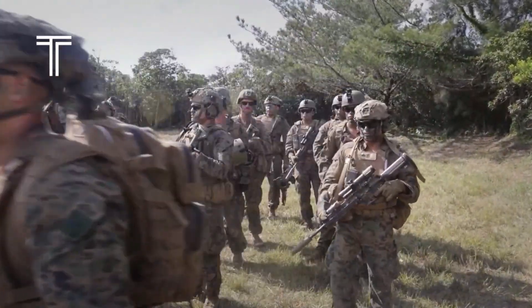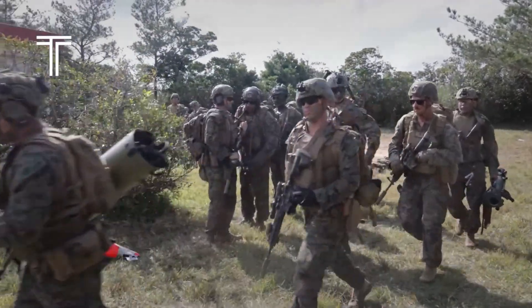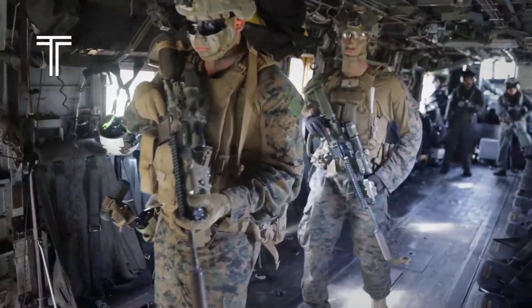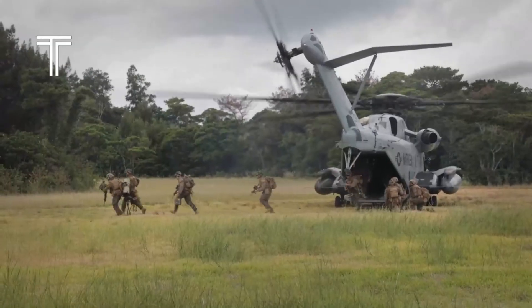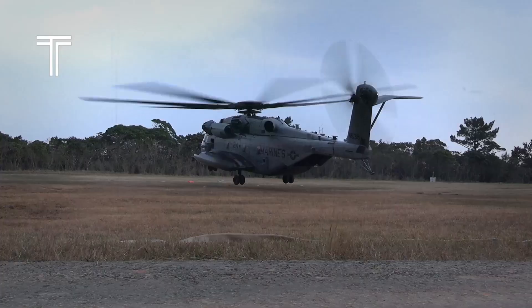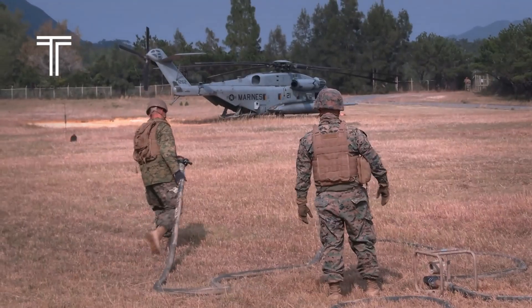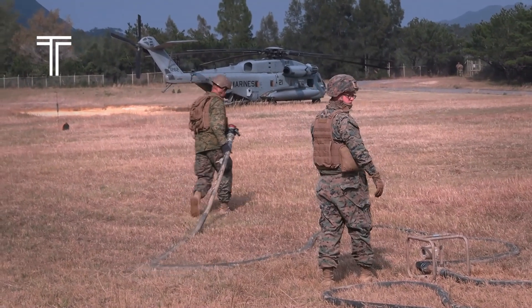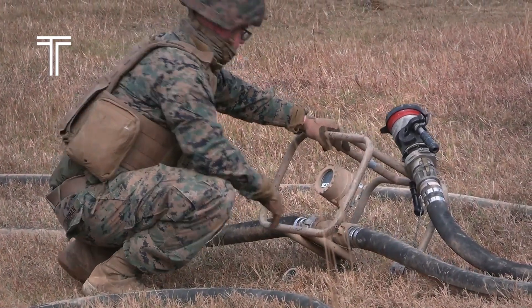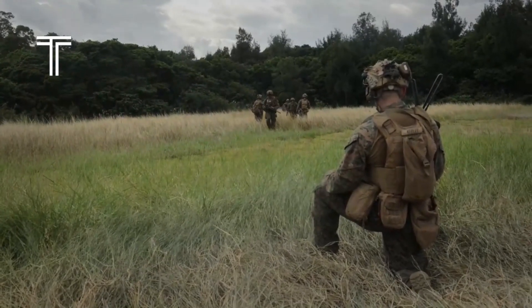The CH-53 transforms into the backbone of military operations — a lifeline for troops and a symbol of unstoppable force in the skies. It is a heavy lift helicopter whose missions stretch far beyond what the eye can see. Not built for show, it is built for survival, strength, and success in the harshest environments. Whether hovering above deserts, storming through jungles, or navigating the freezing expanse of oceans, this helicopter embodies versatility. Its mission is not just to fly — it is to dominate the impossible. Tanks, artillery, armored vehicles, massive supply loads — the CH-53 treats them as ordinary cargo, ensuring that no front line is ever left unsupported, no operation ever left stranded.